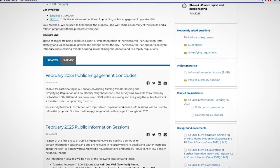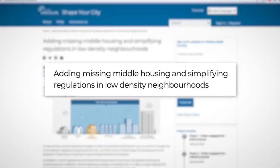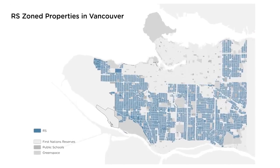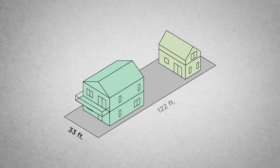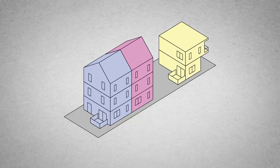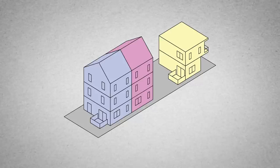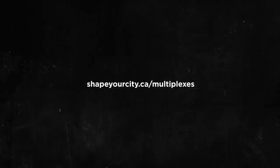So let's get into what's being done about Vancouver's missing middle. This year, the city of Vancouver launched an initiative with the super catchy name: 'Adding Missing Middle Housing and Simplifying Regulations in Low-Density Neighborhoods.' In most RS zones across Vancouver, the city is proposing to allow up to 6 units on a single lot. For example, on a typical 33-foot by 122-foot Vancouver lot, you could build 3 or 4 homes, and on a larger property, you could even build up to 6 homes. These units can be configured into a single building or two separate buildings, one facing the street and the other facing the laneway. To learn more, visit shapeyourcity.ca/multiplexes and consider sharing your thoughts with council once the proposal is put forward this summer.